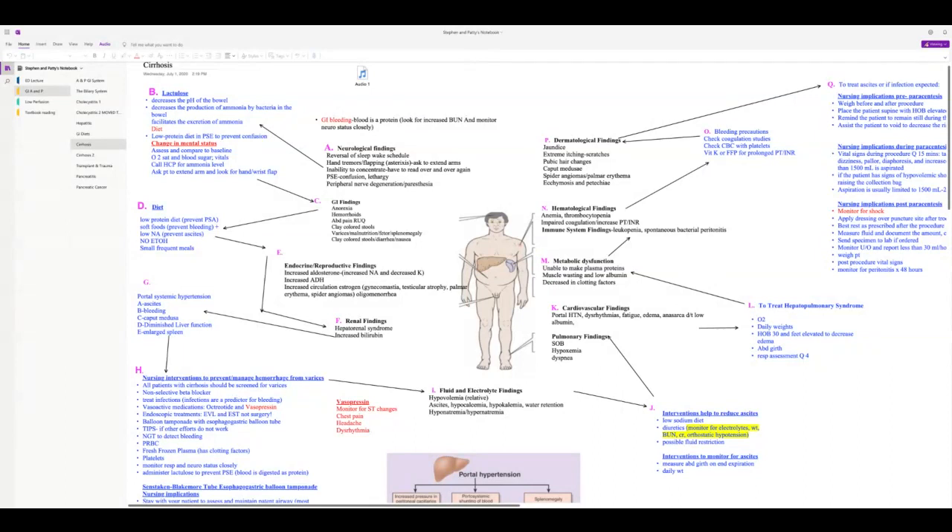GI findings in end-stage cirrhosis: because they are so bloated, patients will be anorexic. They'll have hemorrhoids from portal systemic hypertension, pain in the right upper quadrant, clay-colored stools from obstruction, varices — which are a big deal on exams — malnutrition, foetor hepaticus (musty breath), and splenomegaly from portal hypertension.